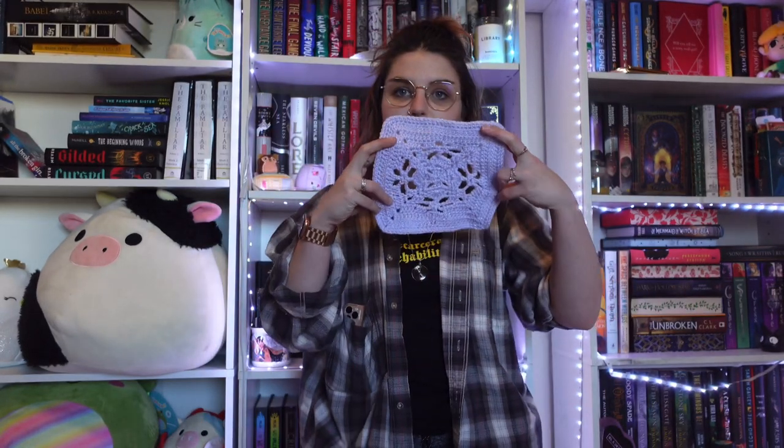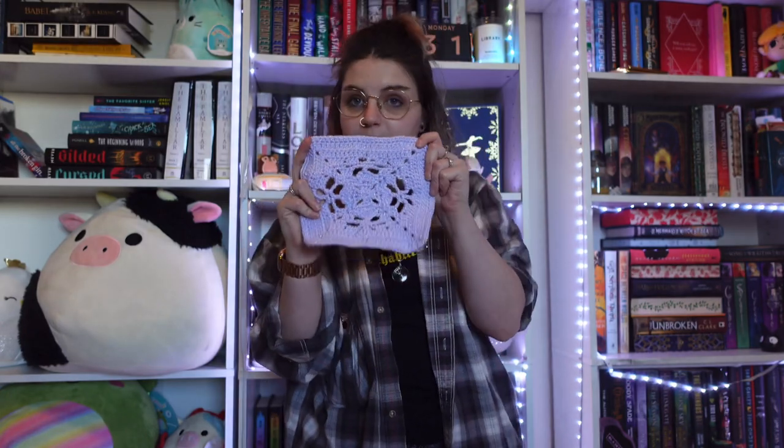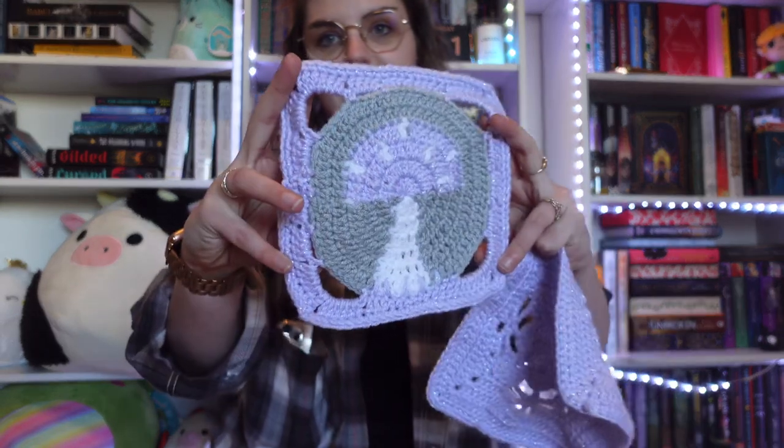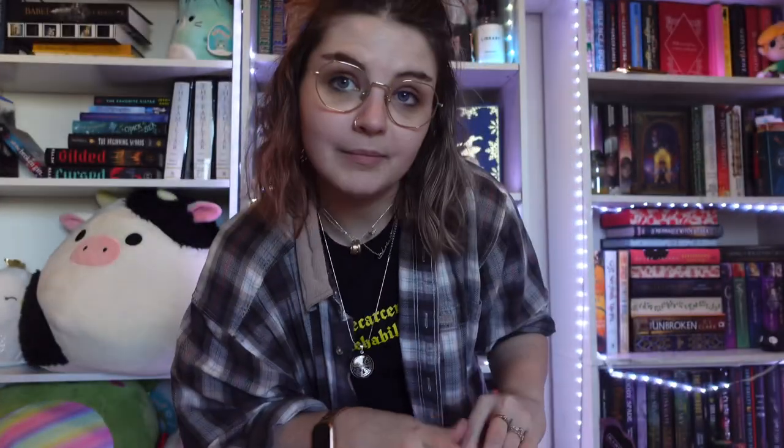For the book blanket itself I decided I wanted to go kind of classic, so I'm doing granny squares. I like granny squares a lot but I don't have a lot of experience with them — it's pretty standard classic crochet. My plan is to have every other block alternate: so one book of fantasy gets a standard block, the next book of fantasy gets a whimsical fun block. For every other one we'll have a standard and a fun block.